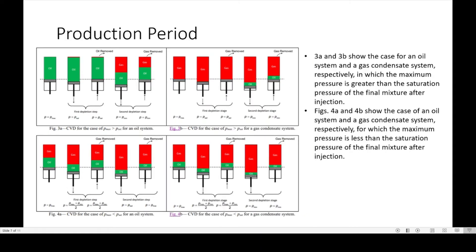Now the production period. Figures 3A and 3B show the case for an oil system and a gas condensate system in which the maximum pressure is greater than the saturation pressure for the final mixture after injection. Figures 4A and 4B show the case of an oil system and a gas condensate system for which the maximum pressure is less than the saturation pressure of the final mixture after injection. Notice the difference in oil and gas removed for Pmax greater than Psat versus Pmax less than Psat. This is the constant volume depletion.